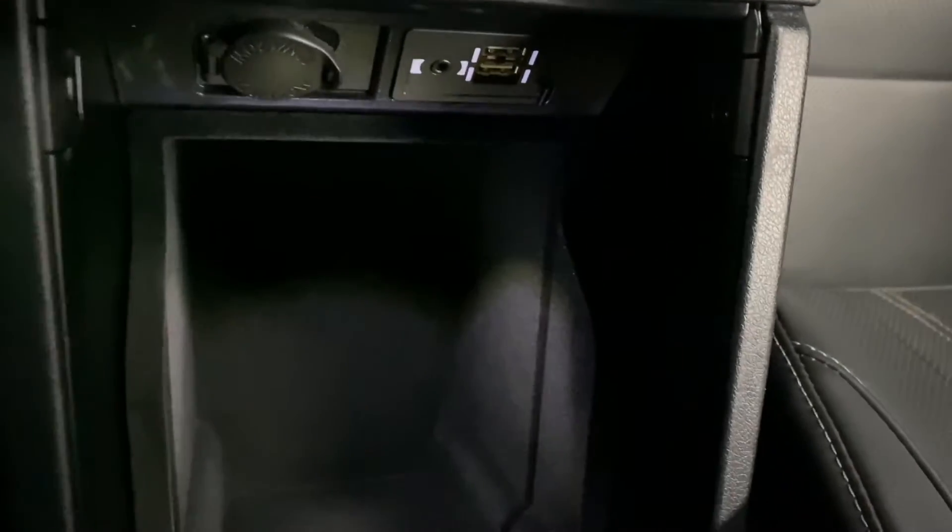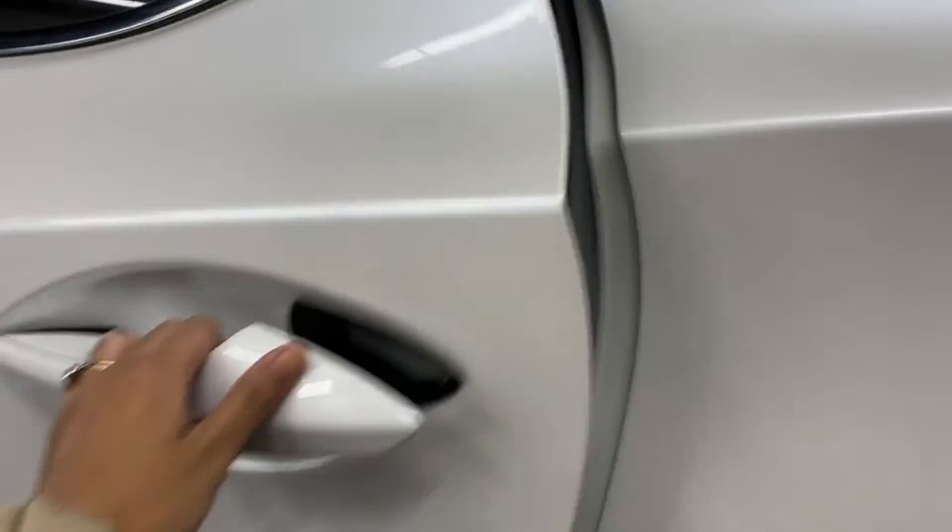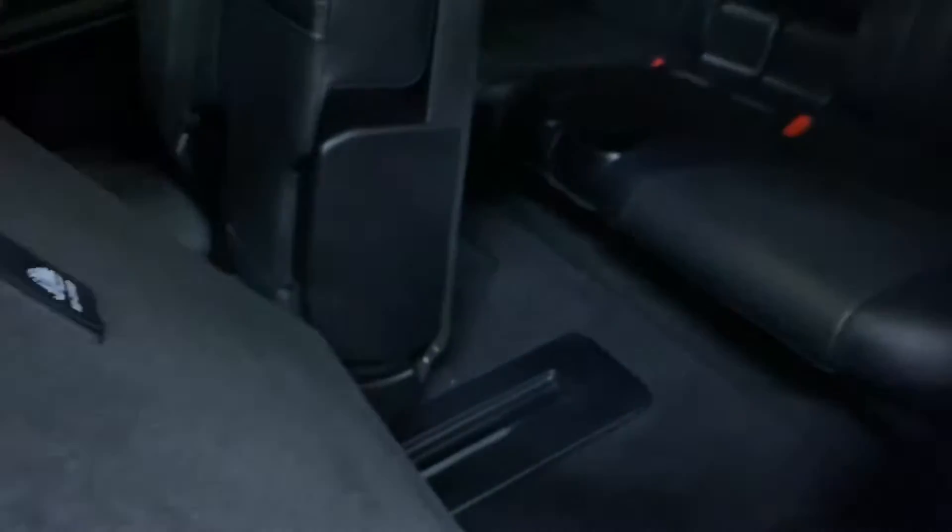You also have storage space in your center console. Heading into the rear seats, you have levers on either side to access the third row. The third row also includes climate controls.